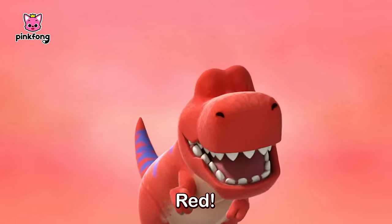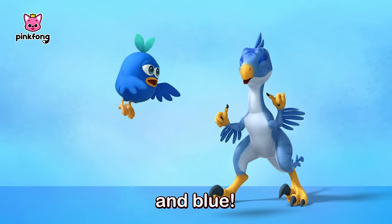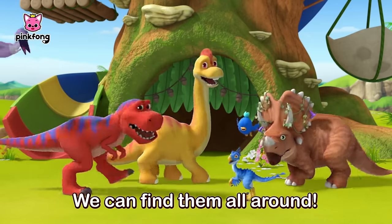Yes. Red, yellow, and blue. We can find them all around.